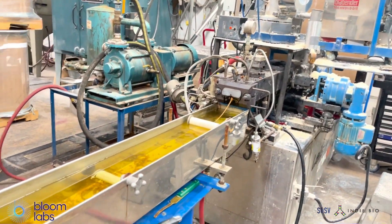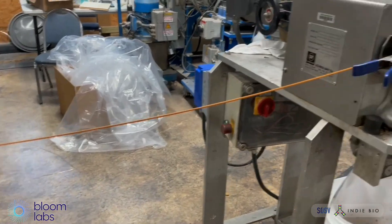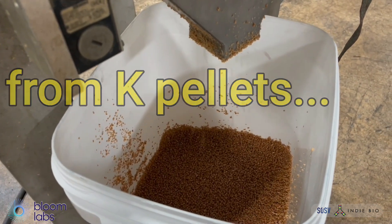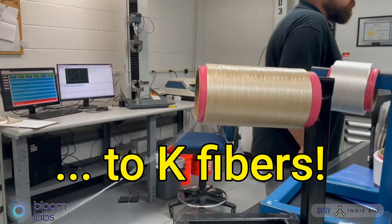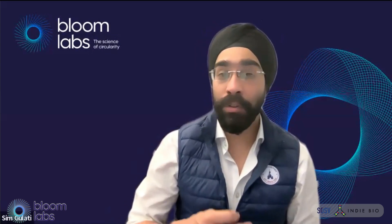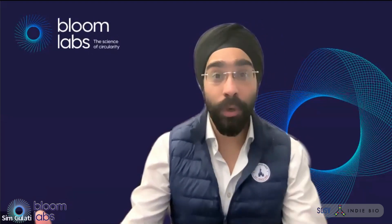To meet our demand in the next year, we will be producing 1,000 kilograms per month. And at that scale, we'll be competitive with recycled polyester. I'm Sim Gulati, co-founder and CEO of Bloom Labs. Together with farmers, brands, mills, and scientists, we are transforming the textile industry towards a more circular future. Join us!